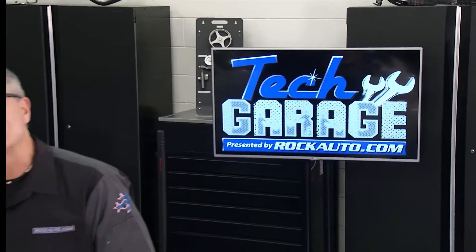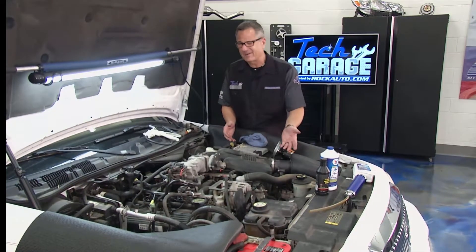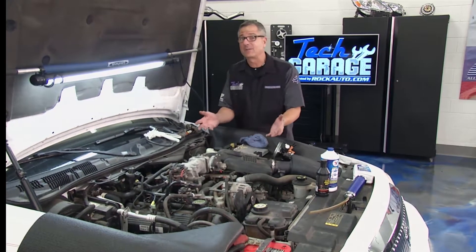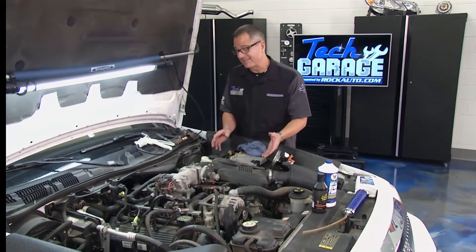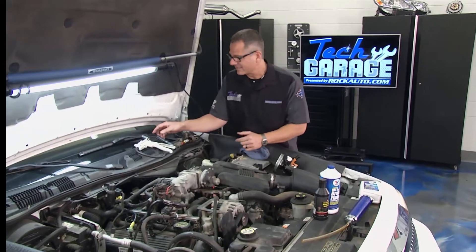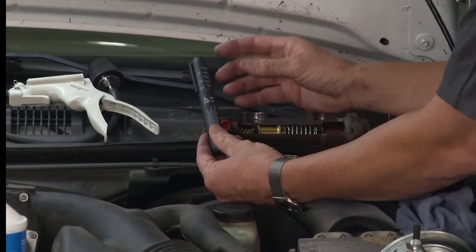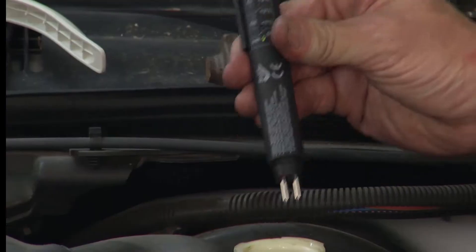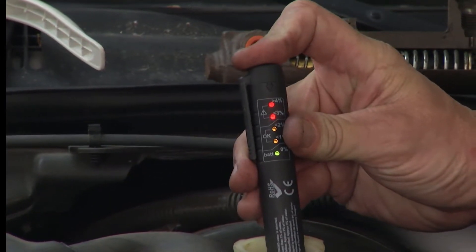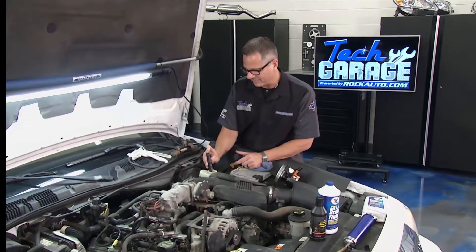Welcome back to Tech Garage. Project M&M, the Mercury makeover, is back in the shop. You're probably wondering why we didn't check the brake fluid or power steering fluid when we changed the oil. Well, the car's been sitting for two years so we knew we were going to flush the system. I got this brake fluid tester at rockauto.com — it checks the moisture content in the brake fluid. I checked it a little earlier: I'm all the way up to four. Red is bad, green is good — this thing is bad. It's full of moisture. We need to get the fluid out of there.